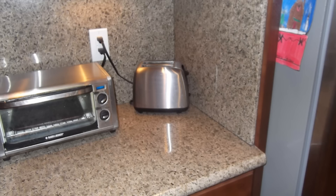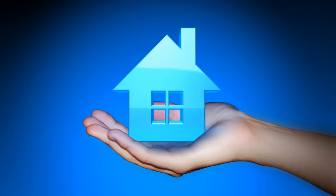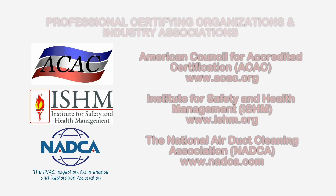To learn more about radon, radiation, or other health and safety, environmental, and indoor air quality issues, please visit the websites shown on the screen.